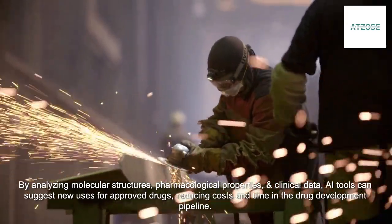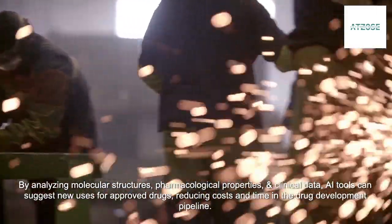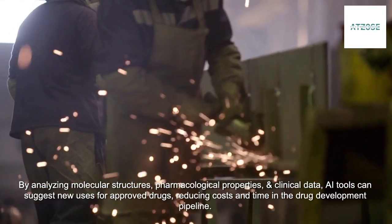By analyzing molecular structures, pharmacological properties, and clinical data, AI tools can suggest new uses for approved drugs, reducing costs and time in the drug development pipeline.